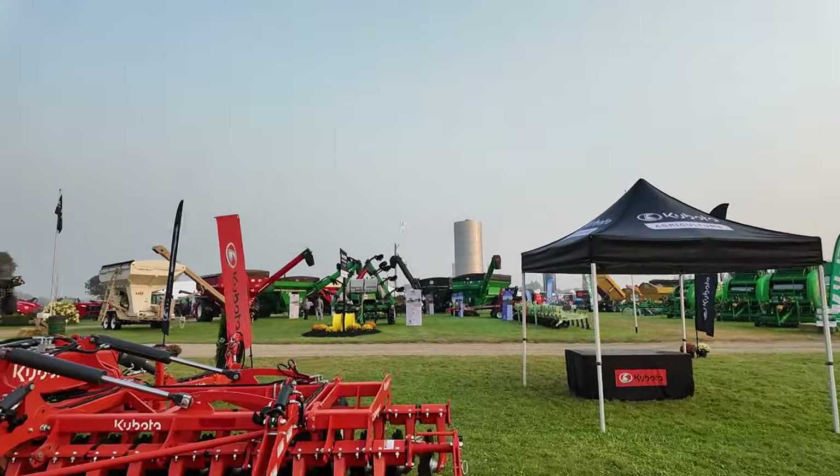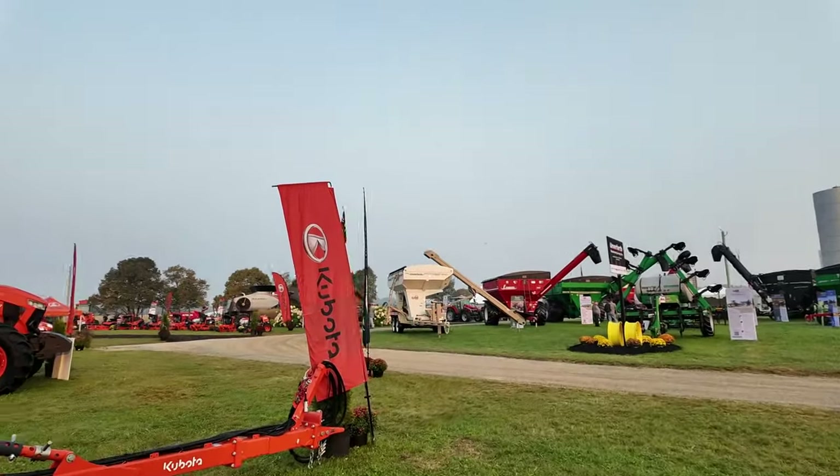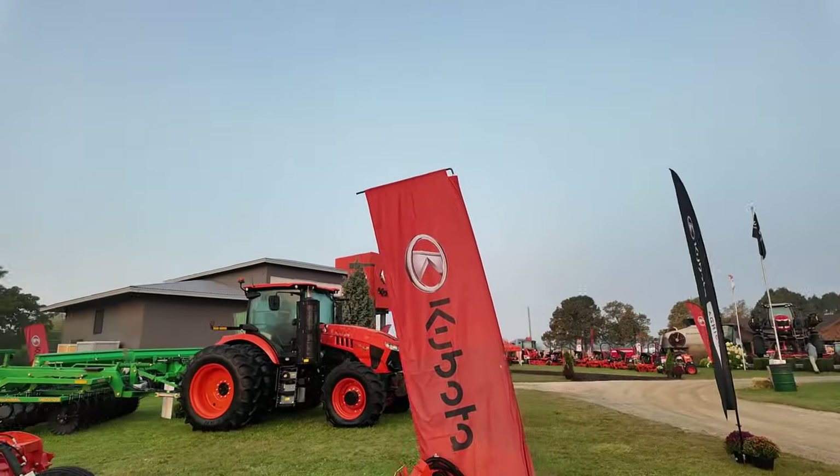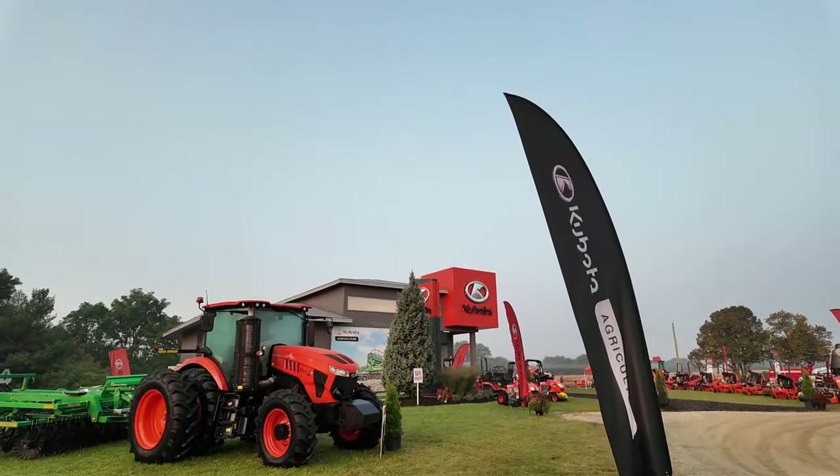I'm actually cutting right through Kubota right now. They've got a massive booth — a nice big building that they've put up over the years. They do it up pretty good here.